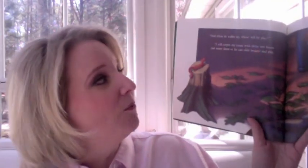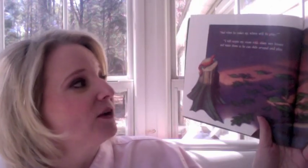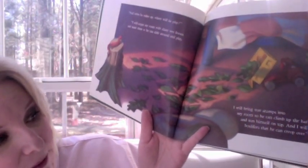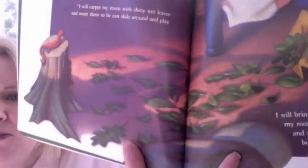"And when he wakes up, where will he play?" "I will carpet my room with shiny wet leaves and water them so he can slide around and play. I will bring tree stumps into my room so he can climb up and sun himself on top. And I will bring boulders that he can creep over." That's quite the setup, isn't it? Looks like a pretty good salamander home.